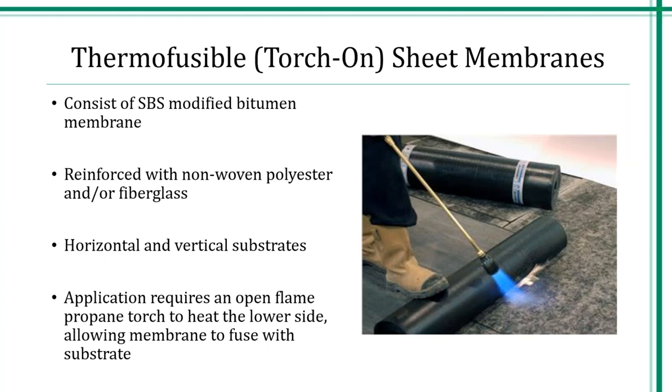Many characteristics of torch-on systems are similar to self-adhesive systems: fully adhered cohesive system with full adhesion of membrane to your substrate, factory-controlled thickness, flexible with excellent elongation, good resistance to chemicals and hydrostatic pressure. It provides excellent joint detail since the membrane is heated to be flowable — there are really no joints in this system and it provides good continuity. Although it's a very good system, it's very dependent on your applicator. The applicator needs to be fully trained and aware of the safety concerns when using open flame. Application on a vertical surface can be quite tricky. The downside to using torch-grade membranes is the fire hazard.